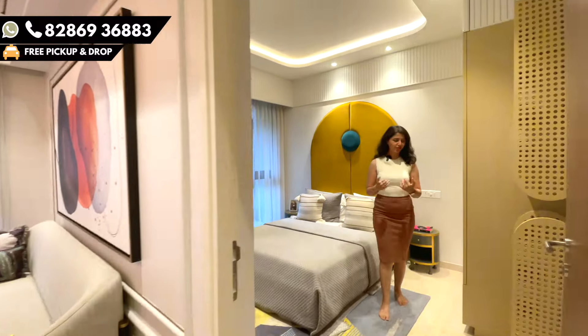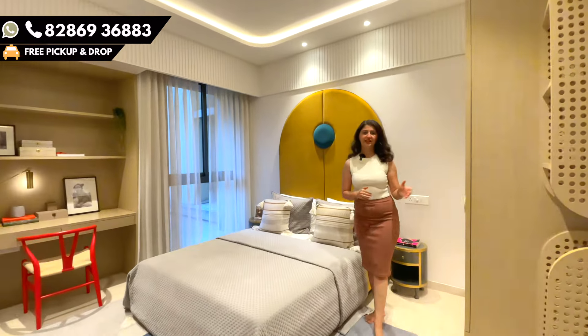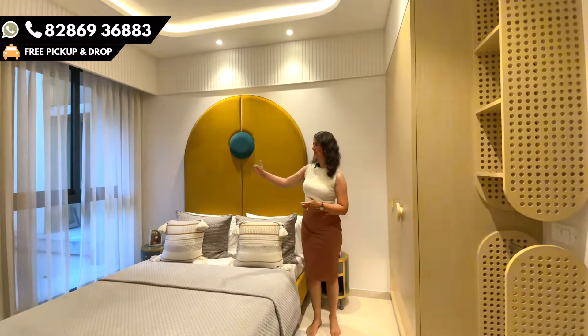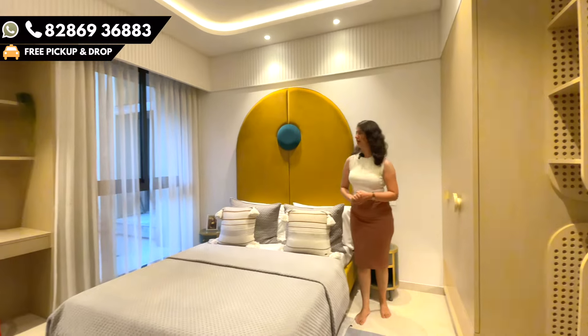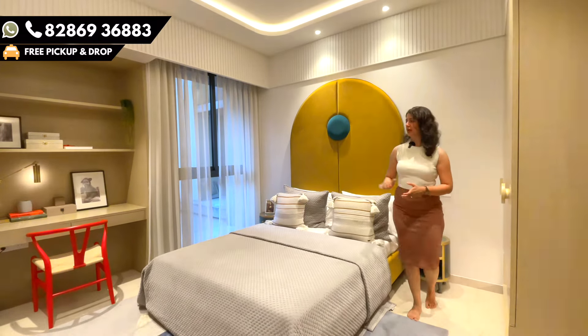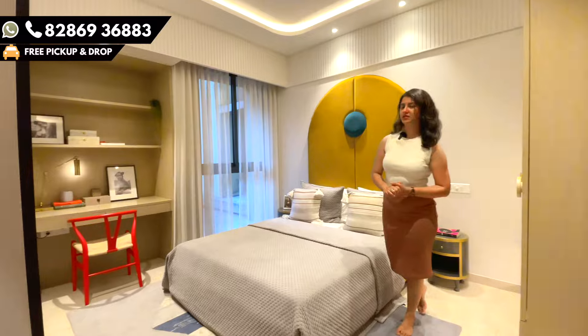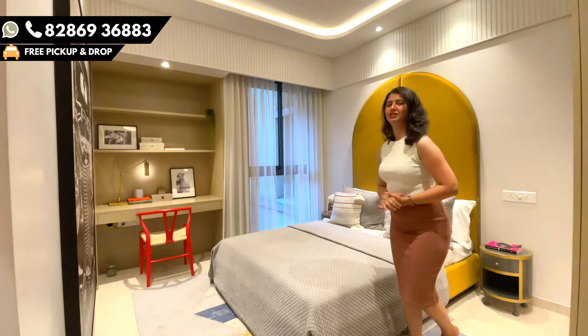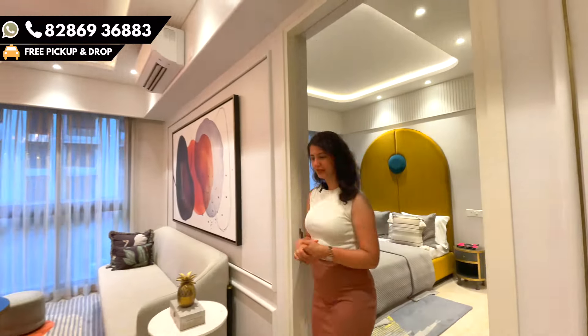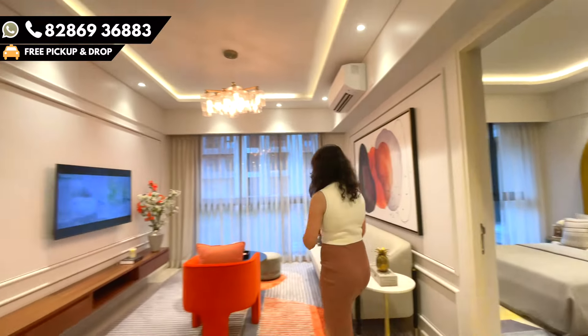It's a master bedroom. As we move inside, on my left there is a dedicated wardrobe area. On my right is the bed area, to which there is a parallel window — a beautiful window where you can sit and enjoy the view. Just next to the window there is a pocket area for your workstation or study area. The flooring is completely marble throughout.